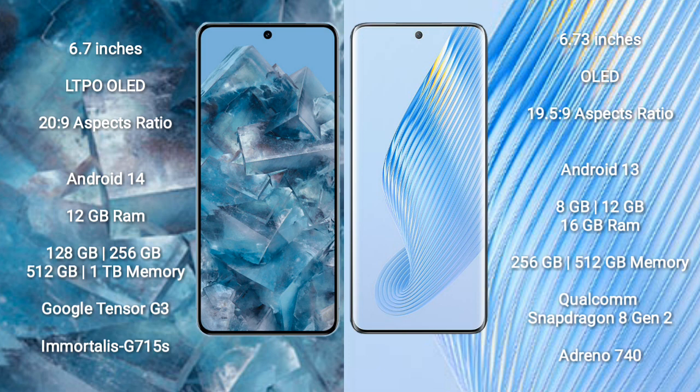Google Pixel 8 Pro runs on the Android 14 operating system. It comes with 12GB RAM and 128GB, 256GB, or 512GB of internal storage, powered by the Google Tensor G3 processor and GPU.